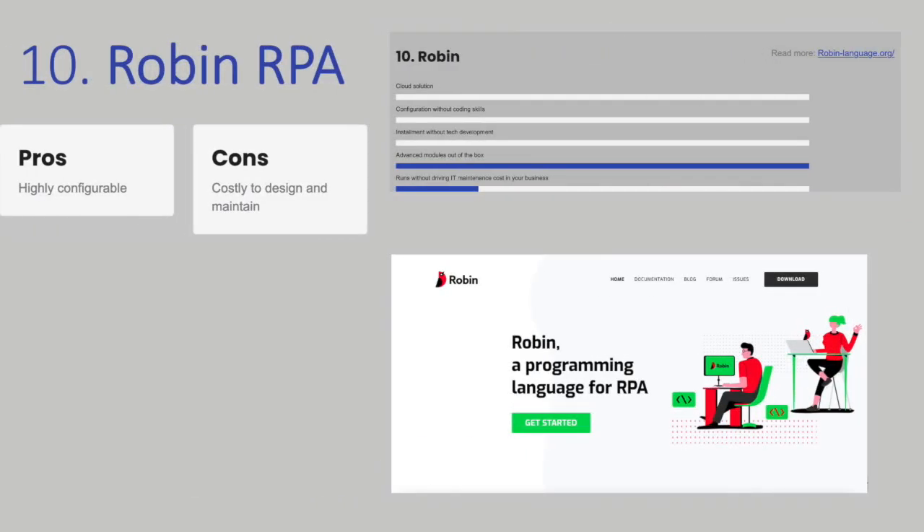Robin stands out in this list of the top 25 free RPA tools because it is not a tool but a programming language that can be used to create RPA robots. This means that a business can build its own specially designed software robots. You should consider this approach if you know your requirements are so unique that no standard solution could solve them, or if you need to be 100% in control over how your processes are designed and built.